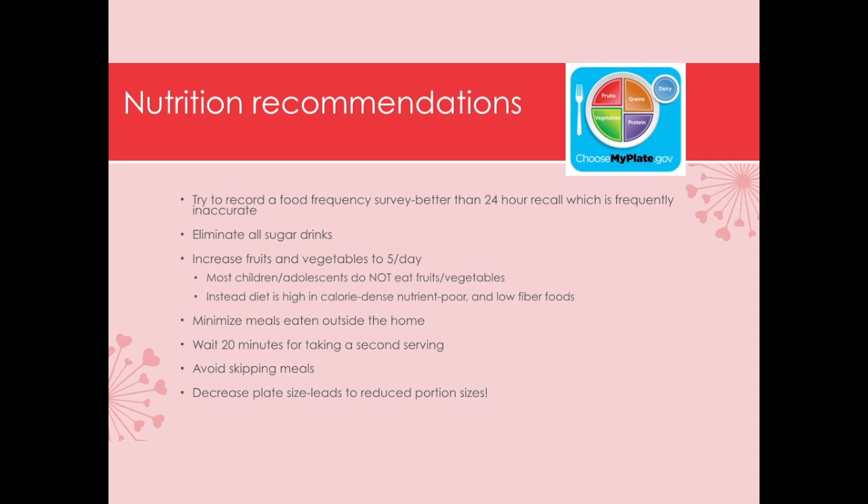We want to recommend that families record a food frequency survey — how many times a day are you eating bread, cereal, fruits? This works better than keeping a food diary, which is very difficult with our busy lives. One of the biggest recommendations is to get rid of sugar drinks: soda, Gatorade, flavored waters that have sugar and calories. Most children, especially adolescents, are not eating fruits and vegetables. Instead of a diet high in calorie-dense foods like tortillas, rice, and bagels, we want them to make better carbohydrate choices. High-fiber foods are very good at staving off hunger.